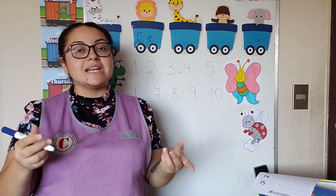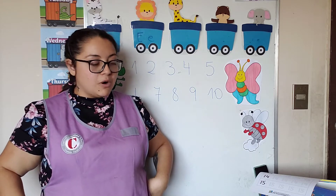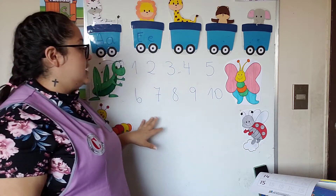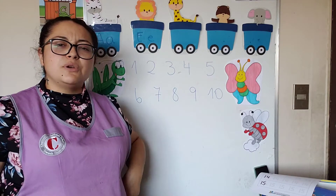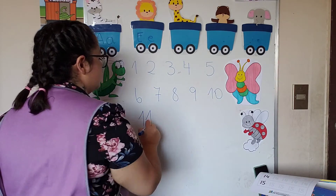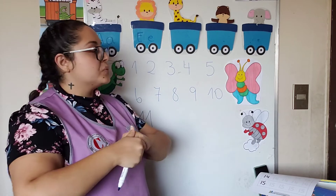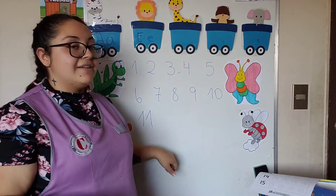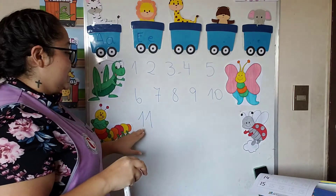Today we're going to be studying new numbers and these are big boys and girls numbers. Do you know why? Because we write them two by two. Here we have only one, two, three and they were alone. But what if we want to write eleven? Two ones — they are together, they are holding hands. So if we have one alone it is one, but if we want to make eleven we need to go get another one and make them hold hands. Eleven.